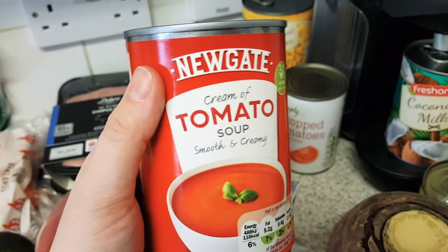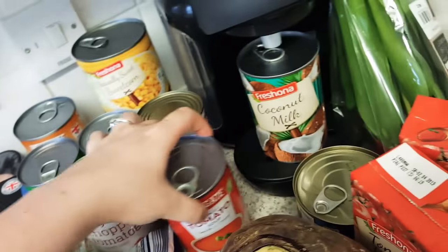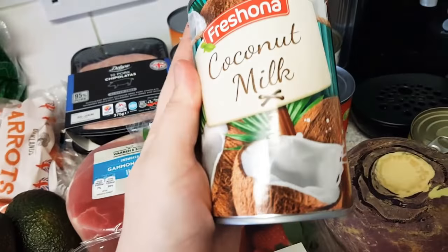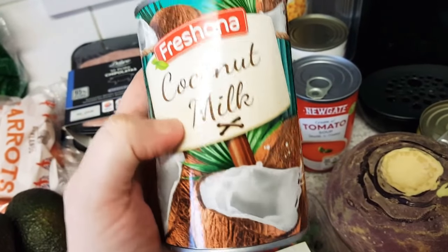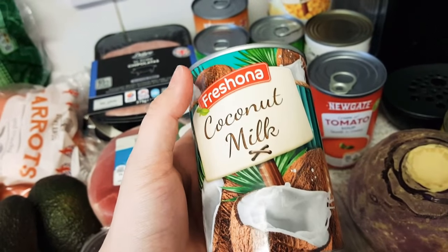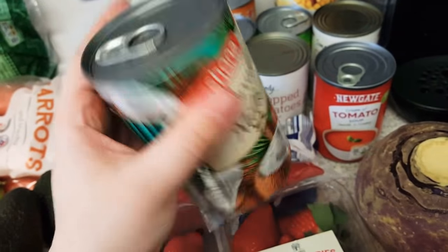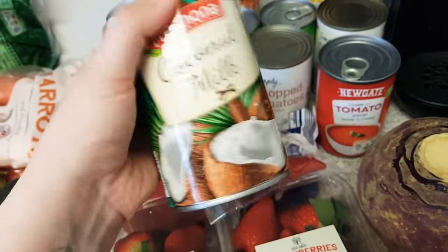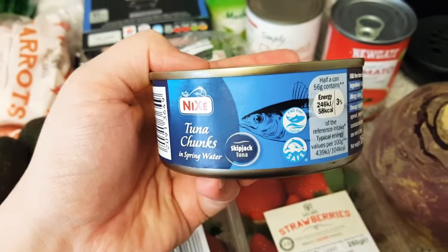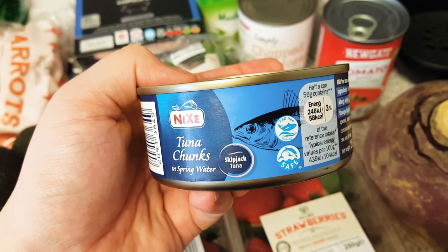Two tins of sweetcorn. I find it so much more convenient to buy a tin even though nobody eats it - I always kind of panic buy in the tin section just in case I need something. I've got coconut milk because I'm going to make a Thai curry - I've got a Thai curry paste in the cupboard from last time. I'm going with the full fat coconut milk because I think the reduced fat one stays too thin and watery.